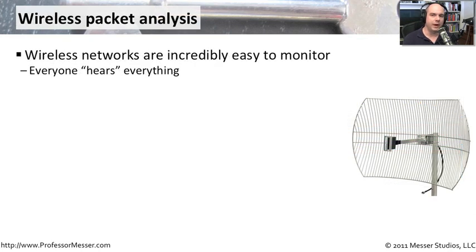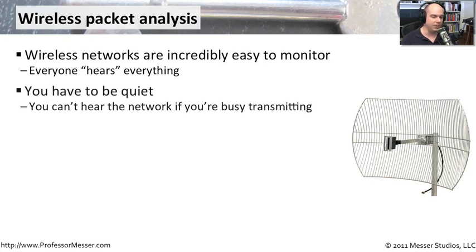Capturing information over a wireless network is painfully easy. It's so simple to see every bit of traffic going on over that wireless network, especially if you're sitting very close to the access point. Your device, your wireless card, your wireless adapter, your laptop computer can hear everything going on. In normal operation it only acts on information sent to your machine, but because wireless is such a broadcast mechanism, every device on the wireless network can hear everything. This makes it very easy to set your card up to see everything going back and forth.